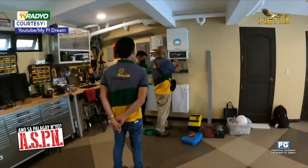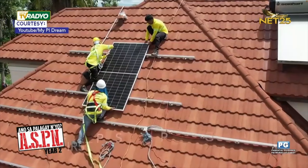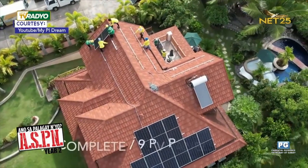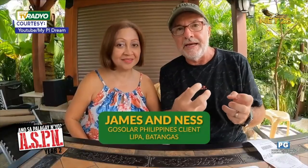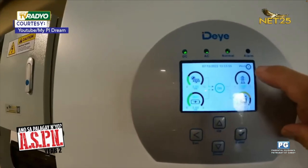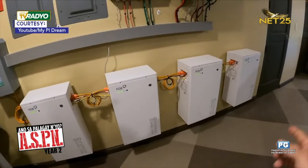We finally bit the bullet and committed to a solar system. One of our intentions was to include a solar system inside our build here — some way to give us independence from the utility company. Over the last couple of years, prices per kilowatt hour have gone up a lot, largely due to the cost of fossil fuel that electric and utility companies have to pay to provide electricity. Our primary goal was to lower our utility bill, reduce our carbon footprint, and hedge against future inflationary increases in monthly utility costs.